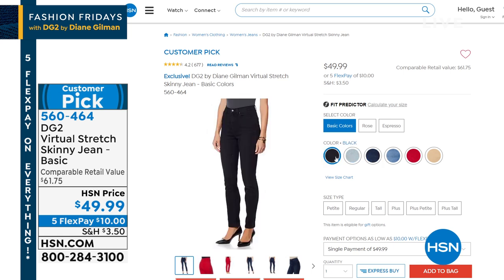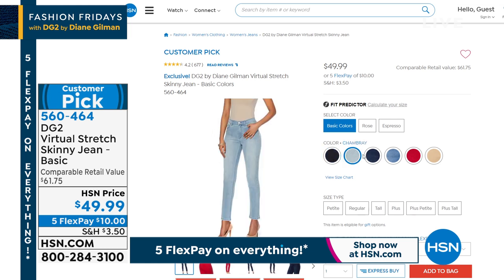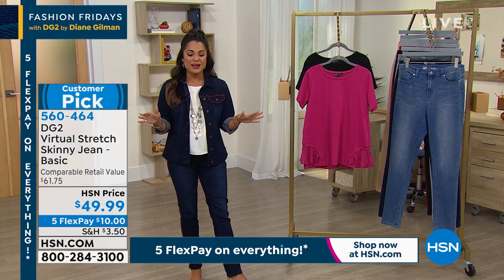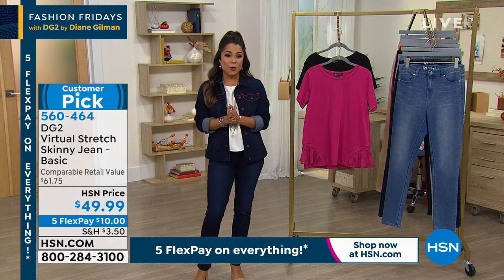We've got petite, average, and tall back in stock. With virtual stretch, it gives you up to six inches of stretch — it's amazing. You can actually go down a size and they'll fit very comfortably. We have black, chambray, indigo, mid-tone, red, and taupe. On five flex pay, it's about ten dollars to get those home.